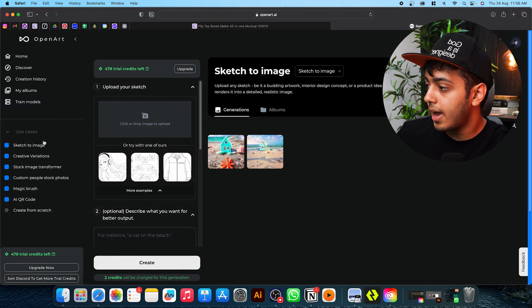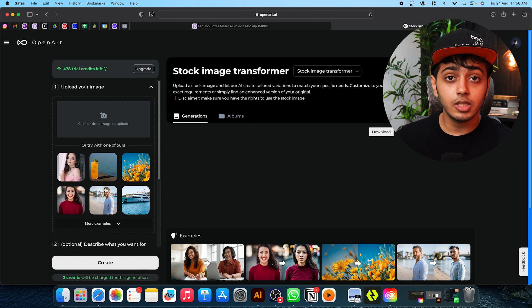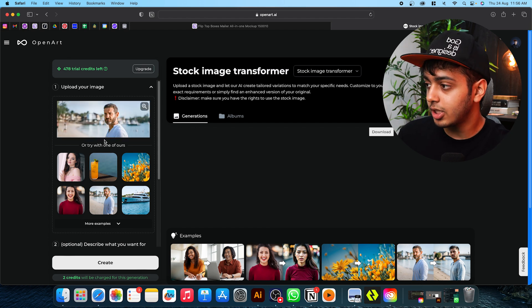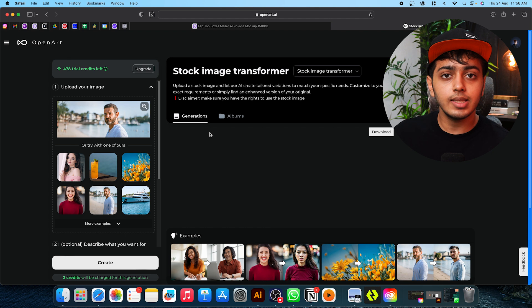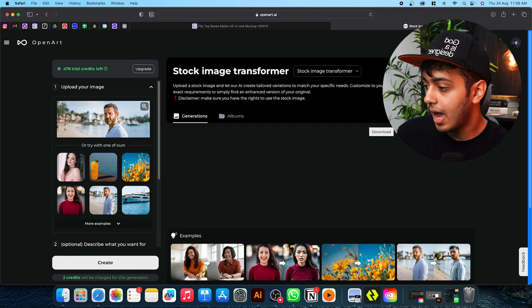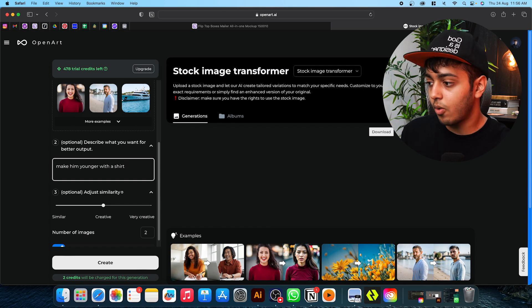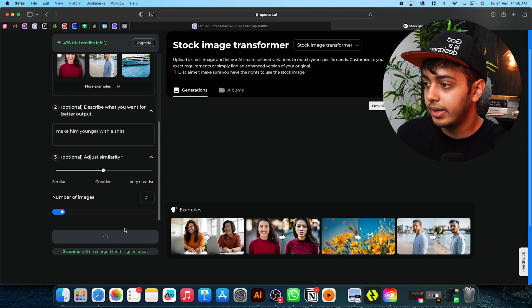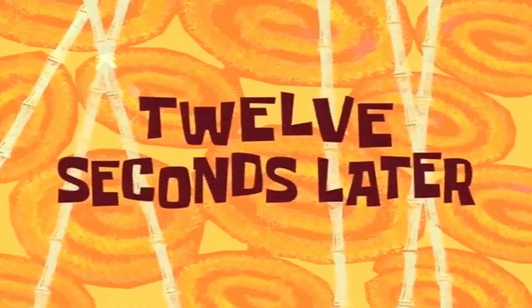I'll go to the tabs option and navigate to the stock image transformer, and here I'll choose one of their stock images. Let's use this image of a middle-aged man on a beach — it's a good image, but let's say I want to use it for one of my client projects and I want the guy to be younger. So for the prompt I'll type 'make him younger with a shirt' and click on create. We'll wait a few seconds and see what the results are. 12 seconds later...